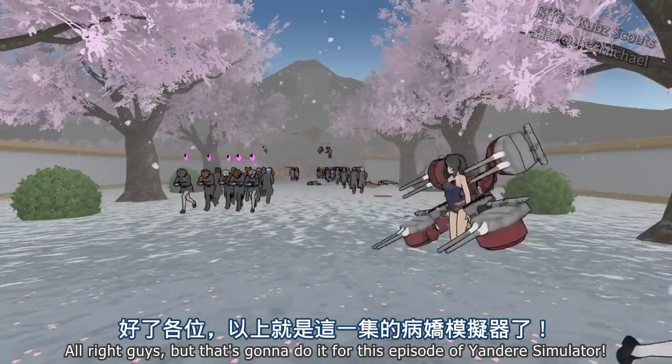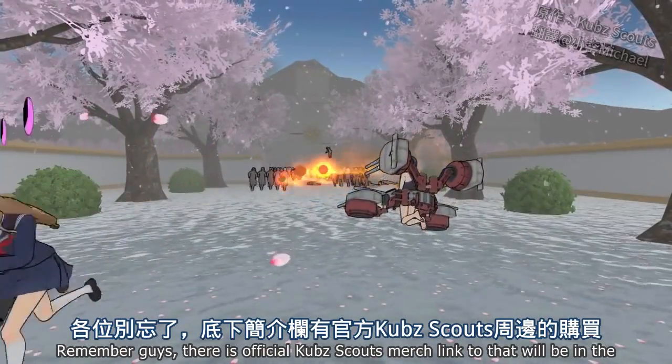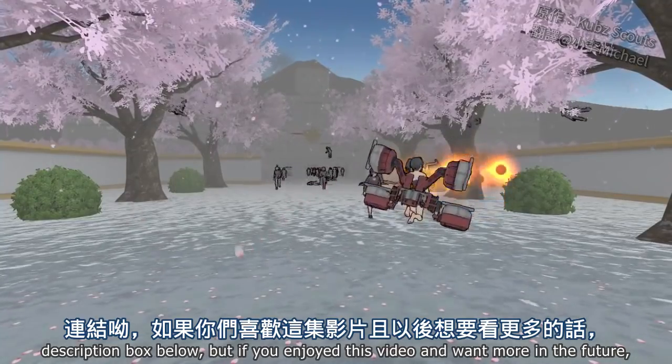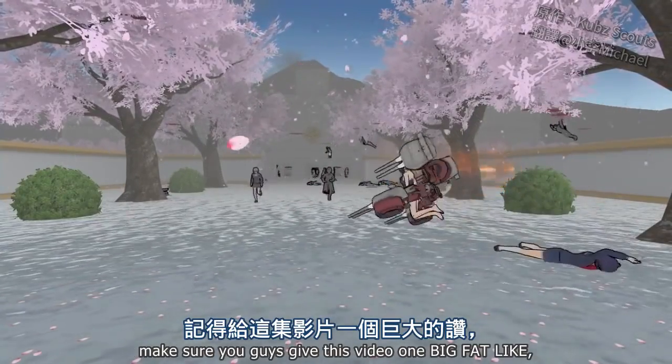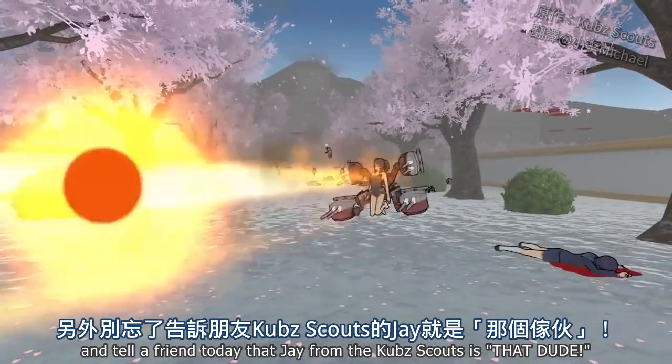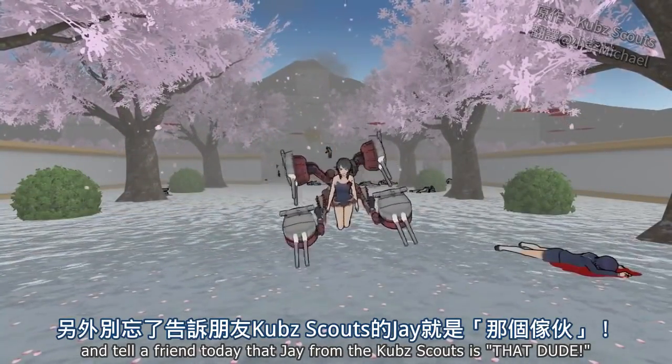But that's going to do it for this episode of Yandere Simulator. Remember, guys, there is official Cub Scout merch — the link will be in the description box below. But if you enjoyed this video and want more in the future, make sure you give this video one big fat like and tell a friend today that Jay from the Cub Scouts is that dude.